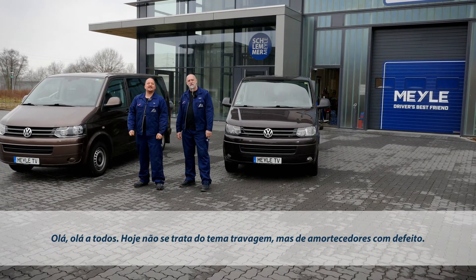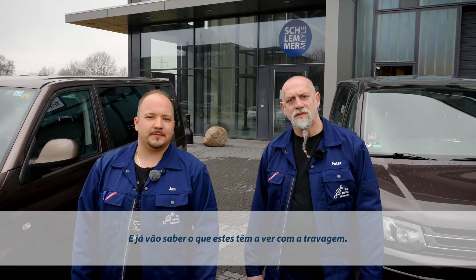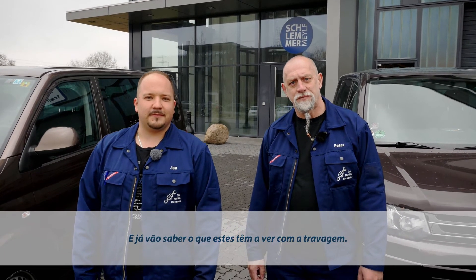How do defective shocks affect the performance of your brakes? Hello, everybody. Today we're not going to talk about brakes, but defective shocks, and how defective shocks affect the performance of your brakes.